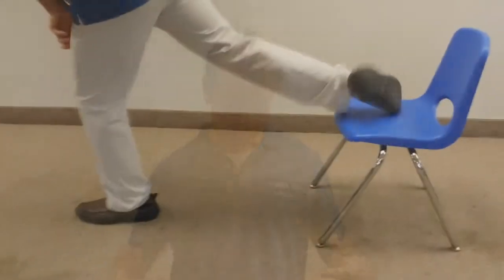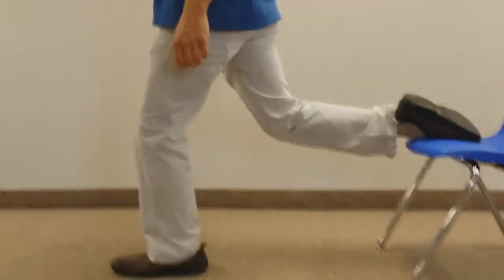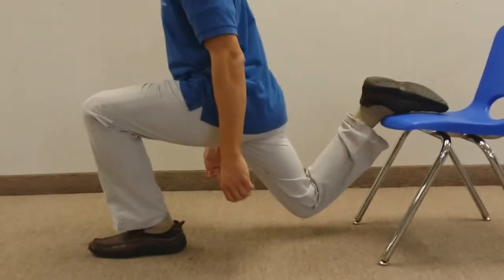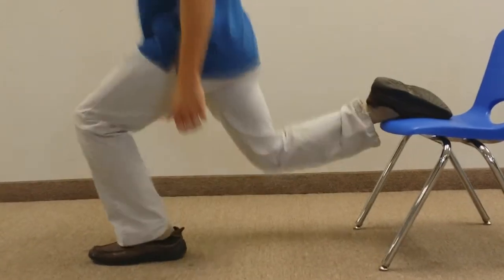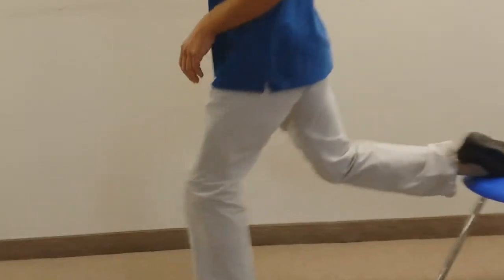This exercise is called the split squat. You can do it anywhere because there's always going to be a chair, a couch, something you can prop one of your feet on. The split squat is basically going to be a one-legged squat, so you're going to get some muscular work. You're also going to be getting some balance work because you're going to be on one foot, and you're also going to get a stretch in your opposing foot — your hip flexors.